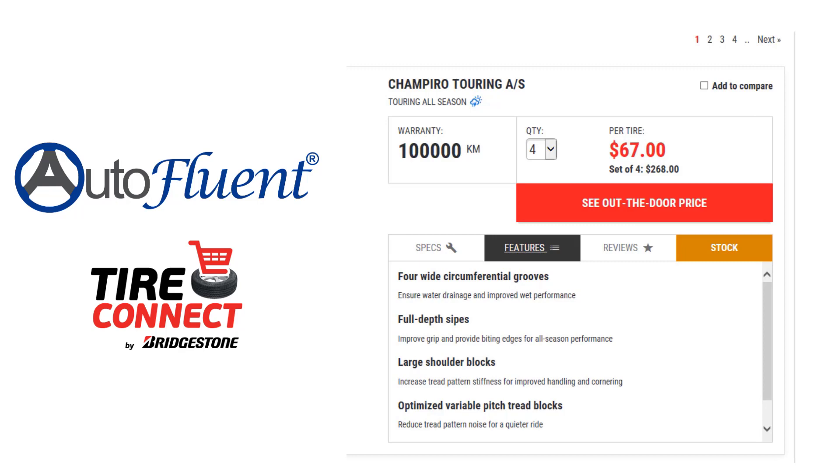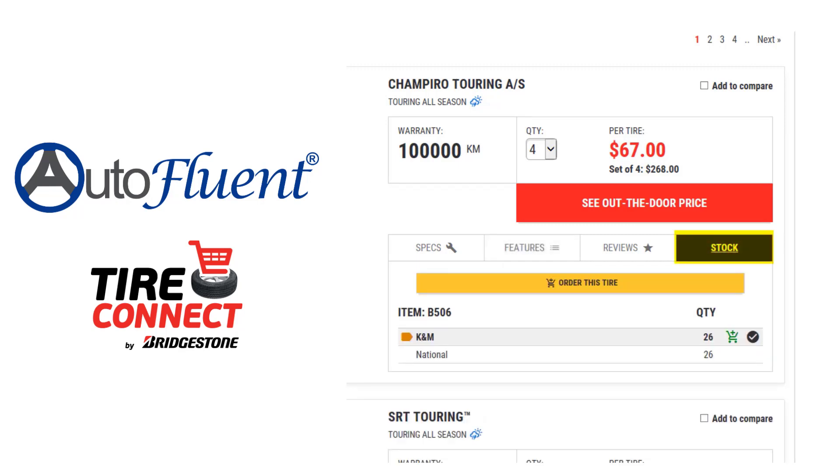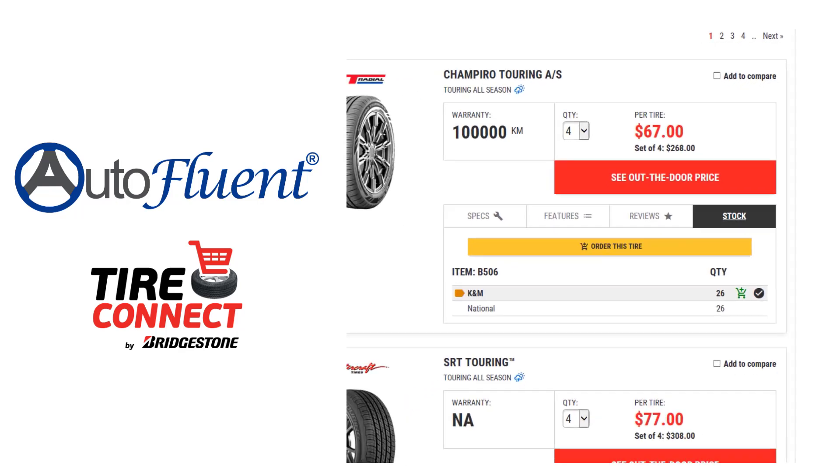With a few clicks, you can then check the stock, transfer it to your work order, and order your tires immediately to streamline your operation, keeping your customers coming back to you.